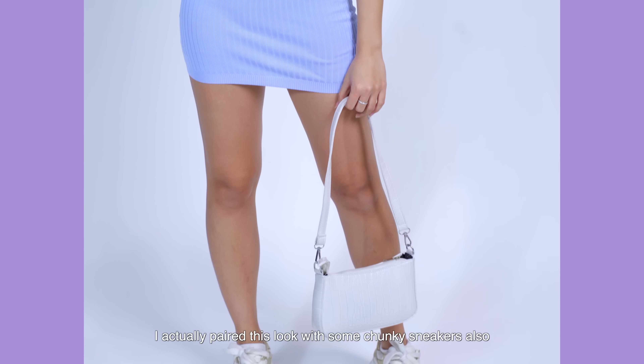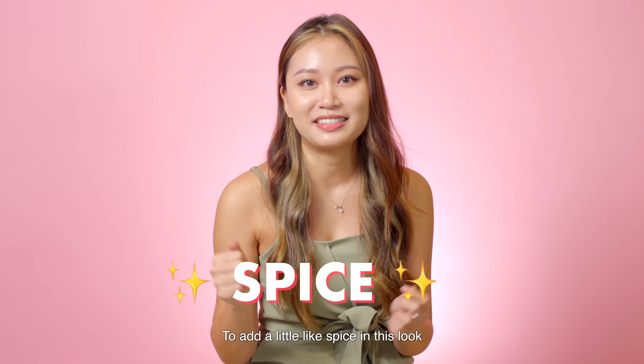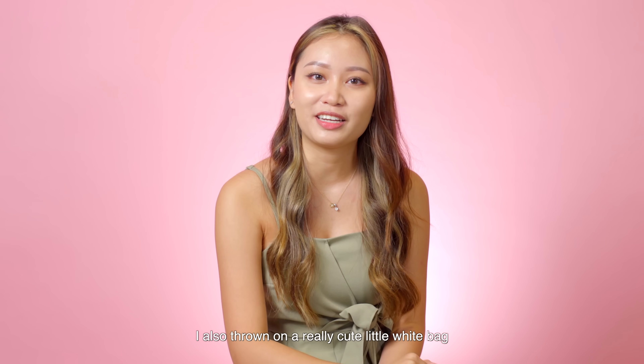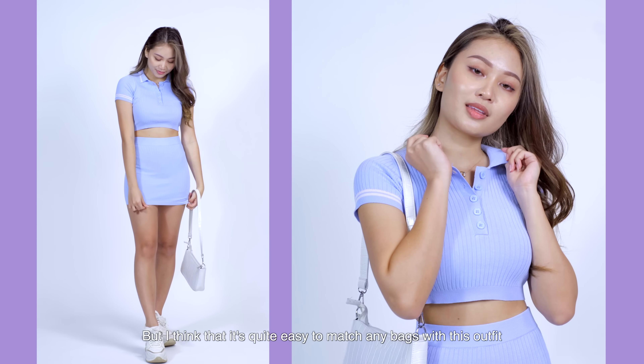I paired this look with some chunky sneakers as well, which also adds another element of sportiness. To add a little spice to this look, I also threw on a really cute little white bag, but I think it's quite easy to match any bag with this outfit.